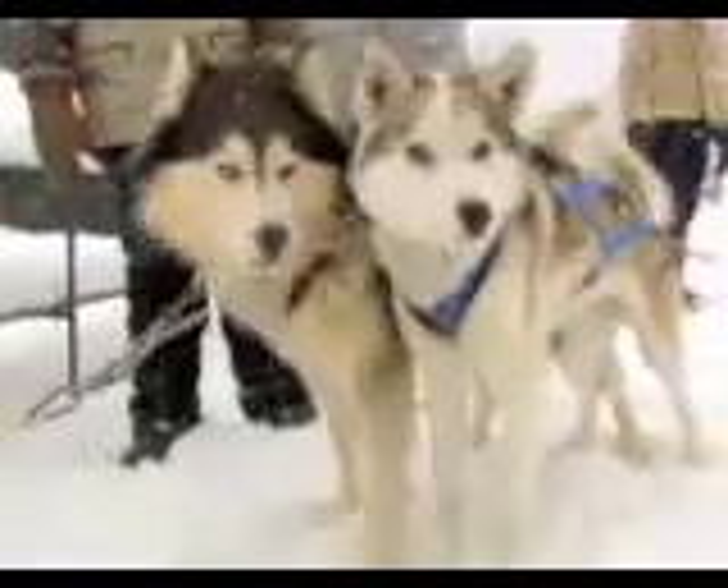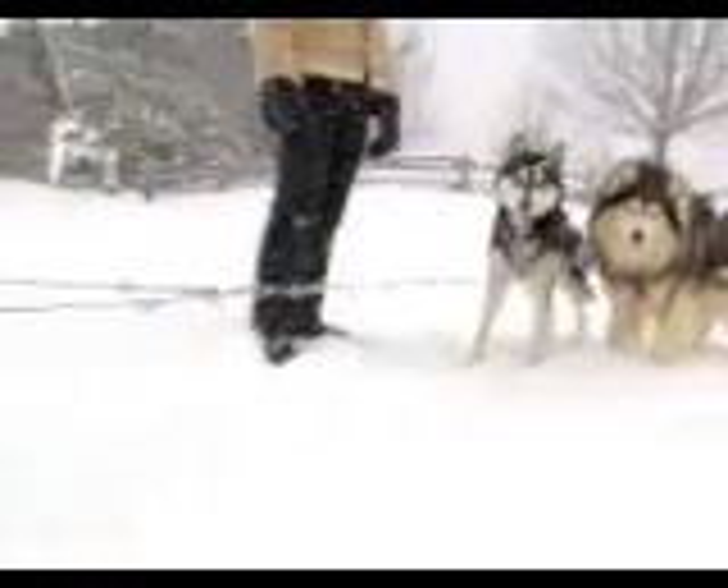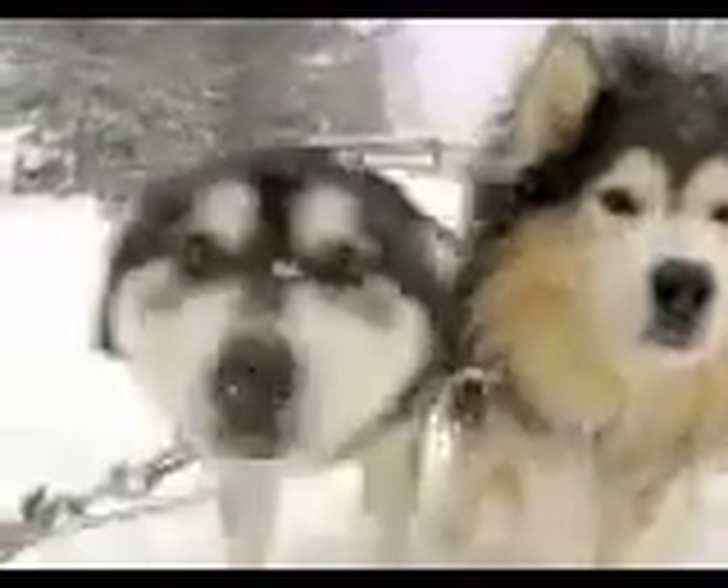This is a typical Alaskan Husky, ready to go and excited to pull. They're best known as a sled dog, and believe it or not, they're not a recognized breed. Rather, they're a type of dog — a winterized mutt, if you will — but the most beautiful, exciting, and lovable winter mutt you'll ever meet.